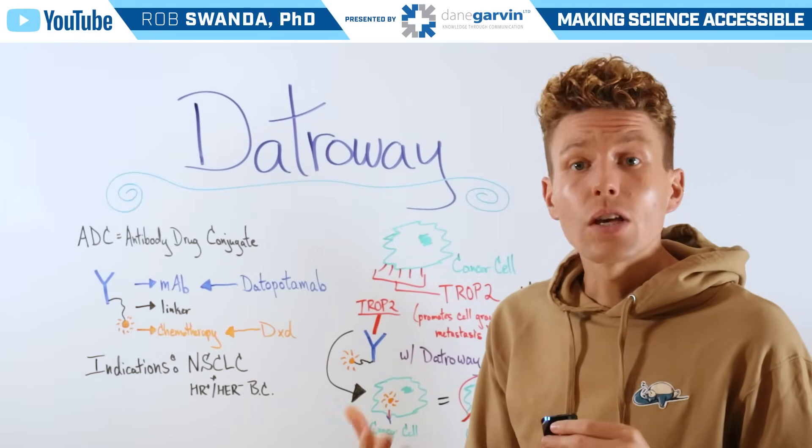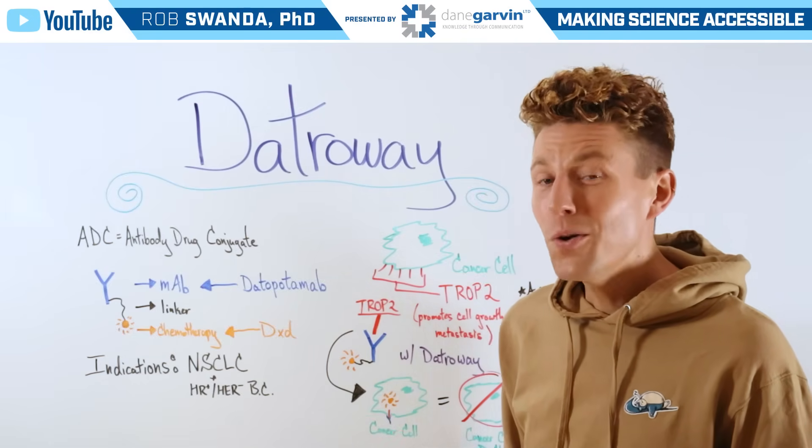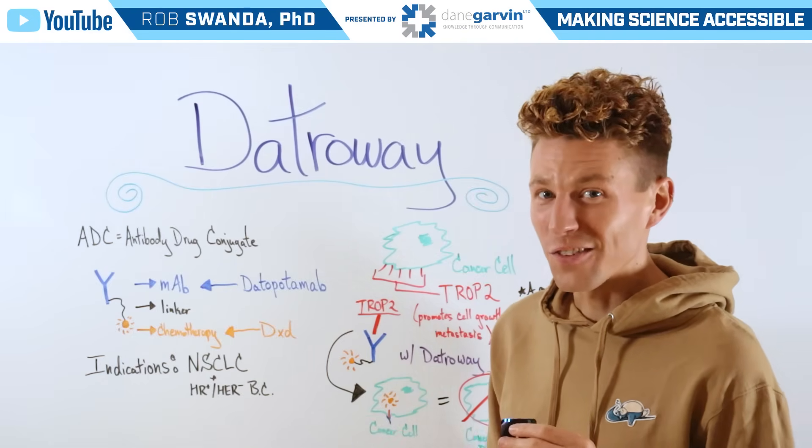So if you have a drug that you want to learn more about, make sure to leave a comment on this video below and stay connected to my channel with Dane Garvin.